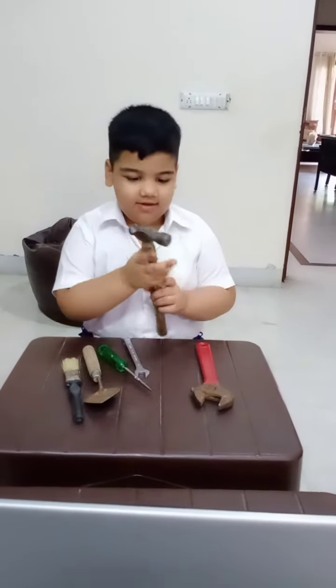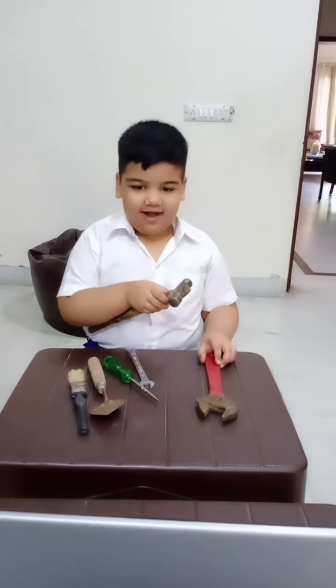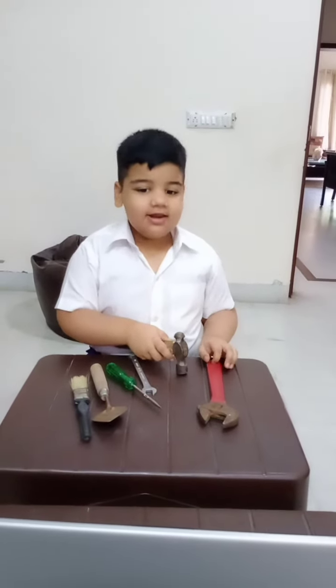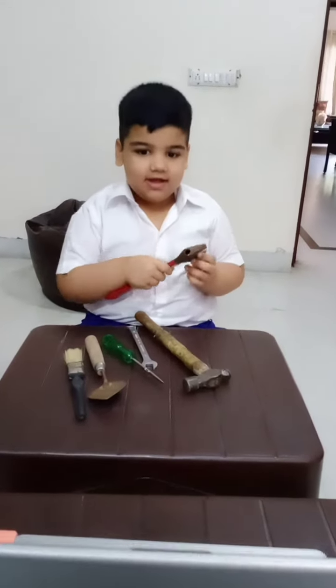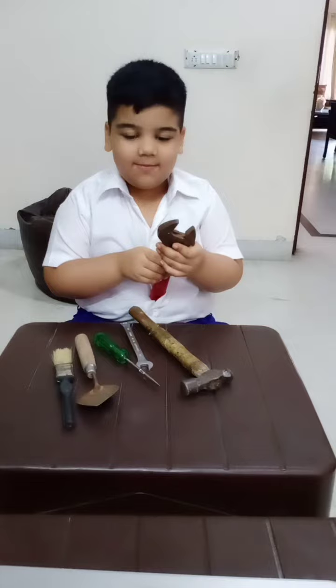This is a hammer. It is used by nails. It is a wrench. It is used by plumbers.